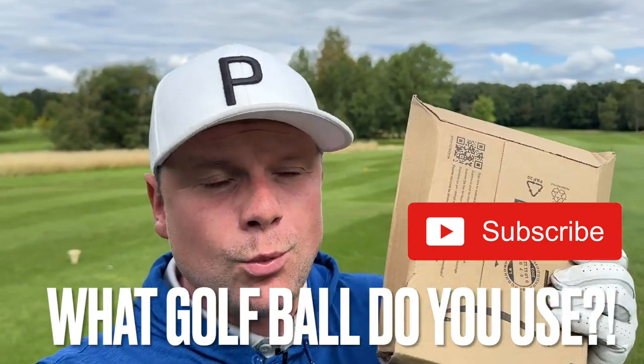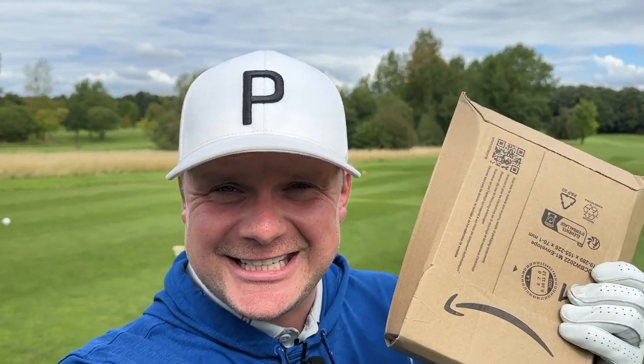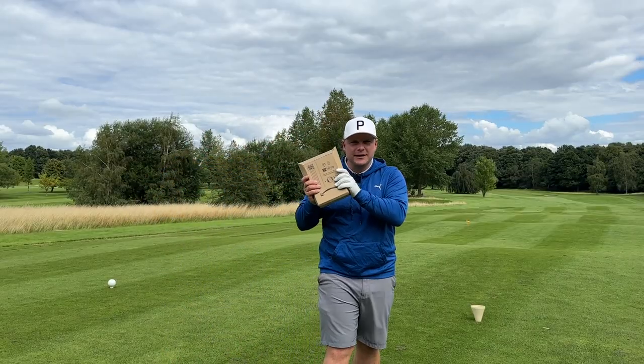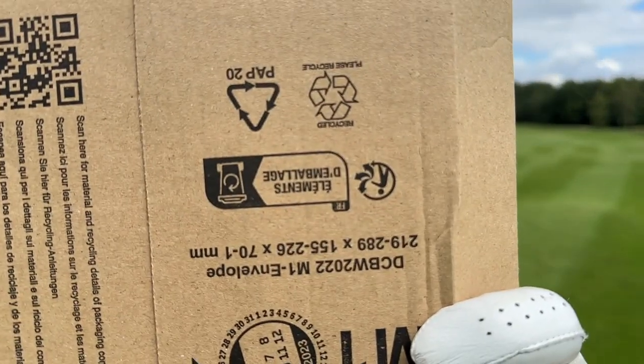Guys, these are the number one selling golf ball on Amazon. Before we get into it, do me a favour — get in the comments below and let me know what golf ball you use, where do you buy them from, and how much do you pay. These were £16.99, and while you're in the comments section, why not have a guess at exactly what you think these golf balls could well be. Are they going to be a big name brand, are they going to be a smaller and more online retailer, and are they going to be good value for money or just cheap? Because that's two totally different things.